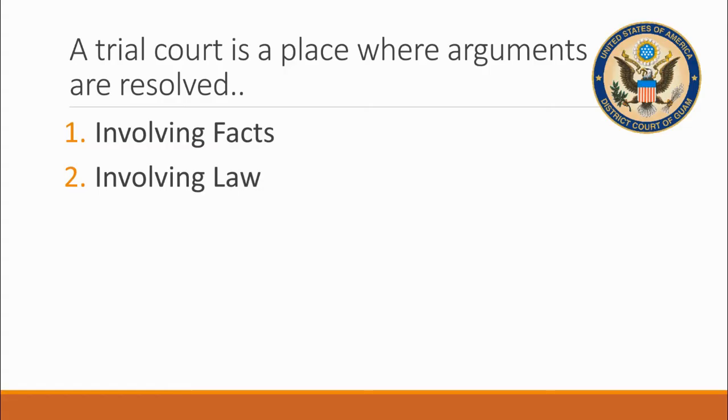Let's talk about the court and courts in general. Courts, and especially trial courts like the District Court of Guam, are places where arguments are resolved. People or parties argue about two types of things in this court: number one, facts; number two, the law.